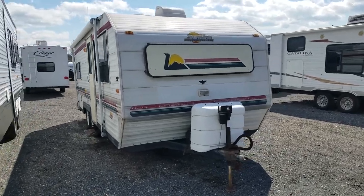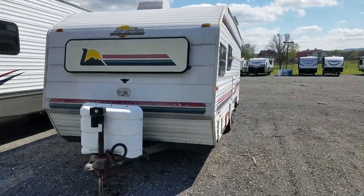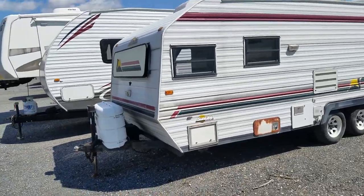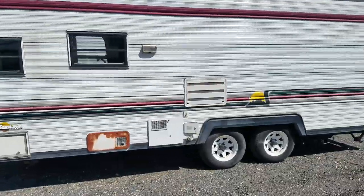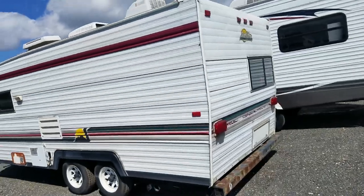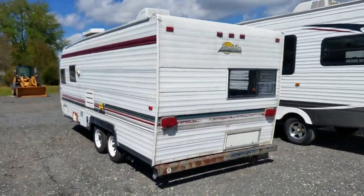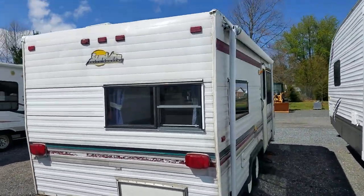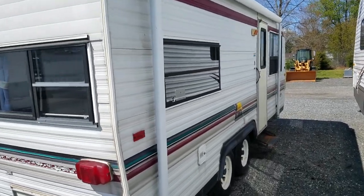Hey folks, this is Alex the eBay Guy here at Beck Leaks RVs in Thurmont, Maryland. Here we're looking at the 94 Sunline 2160. This is a Saturn model — a small, lightweight camper with Sunline's classic design inside. It is a little bit weathered on the outside, but all in all, for the money, it's a good solid camper to start off with — maybe a first camper, a hunting cabin, or something like that.